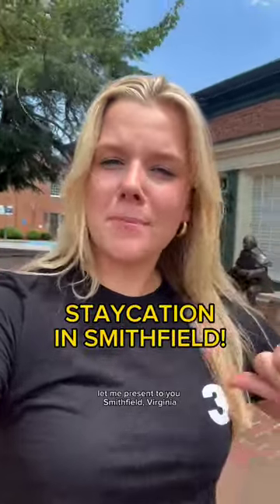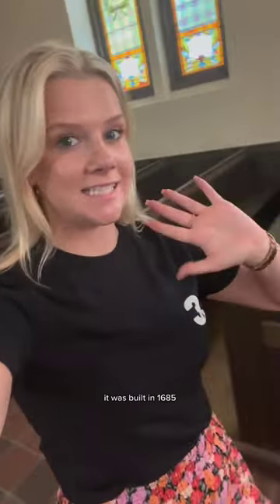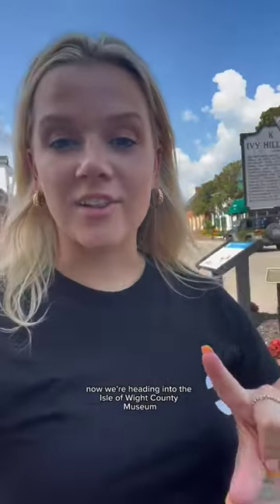If you're looking for a summer road trip idea, let me present to you Smithfield, Virginia — this town is too cute. The first stop is Saint Luke's Church, the oldest church building in Virginia. It was built in 1685 and nearly all of this brick is the original.